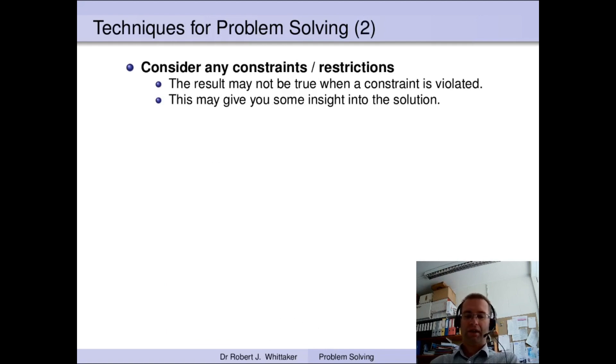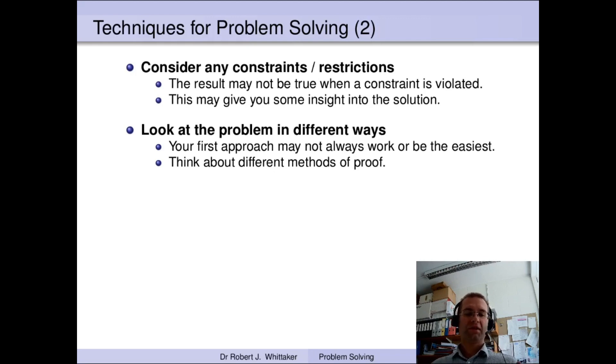Another set of techniques: when looking at the problem there may be constraints or restrictions in the description. You may be asked to prove something whenever n is greater than or equal to 5 or whenever n is even, and these constraints might be very important. Think about what's special about that boundary value. Also, try looking at the problem in different ways — the first approach you take might not always work or might not be the easiest. Think about different methods of proof; you'll probably have seen a few different methods in your A-levels, so consider which of them might be appropriate for the problem you're looking at.